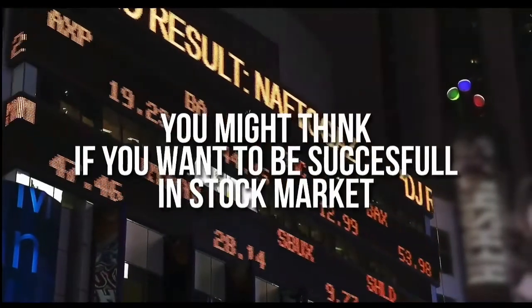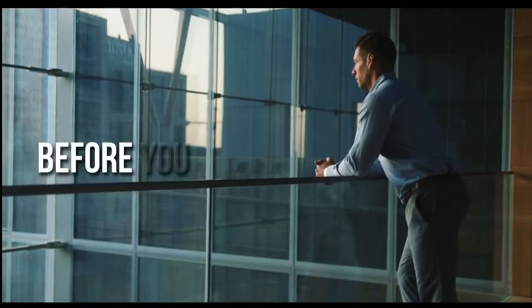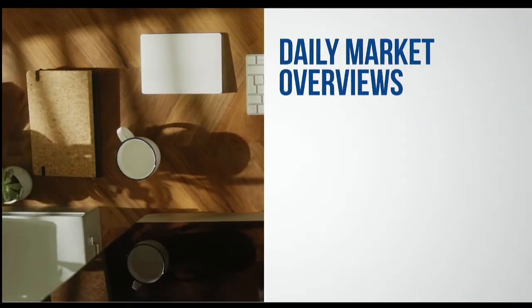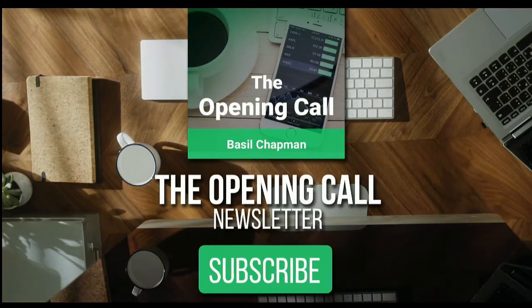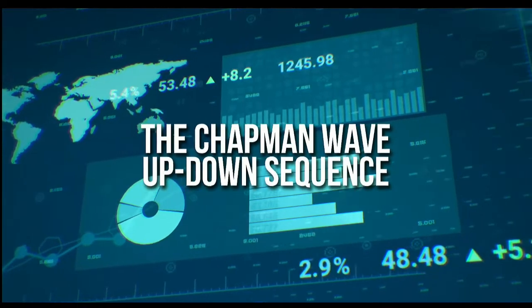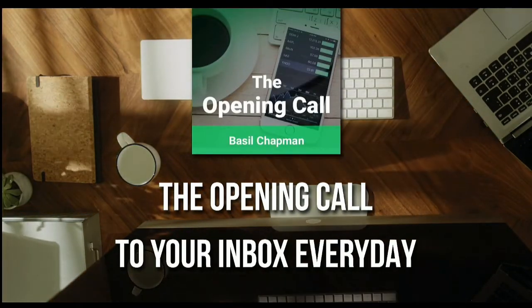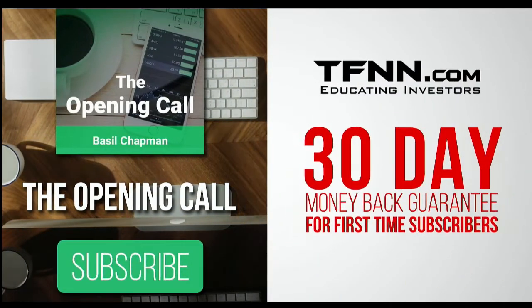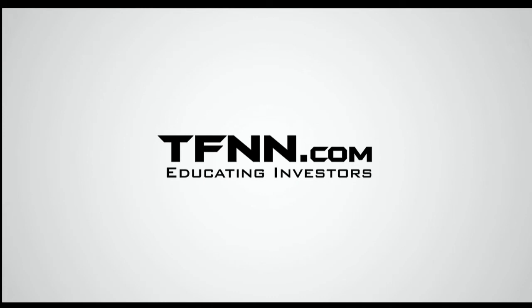For daily market overviews that give you direction on the key indices, selective stocks, and commodities, subscribe to the Opening Call Newsletter at TFNN.com. It's written by Basil Chapman, creator of the trading methodology known as the Chapman Wave. The Chapman Wave up-down sequence gives you an edge in identifying price turns and finding peaks and valleys in stock prices. First-time subscribers get a 30-day money-back guarantee.